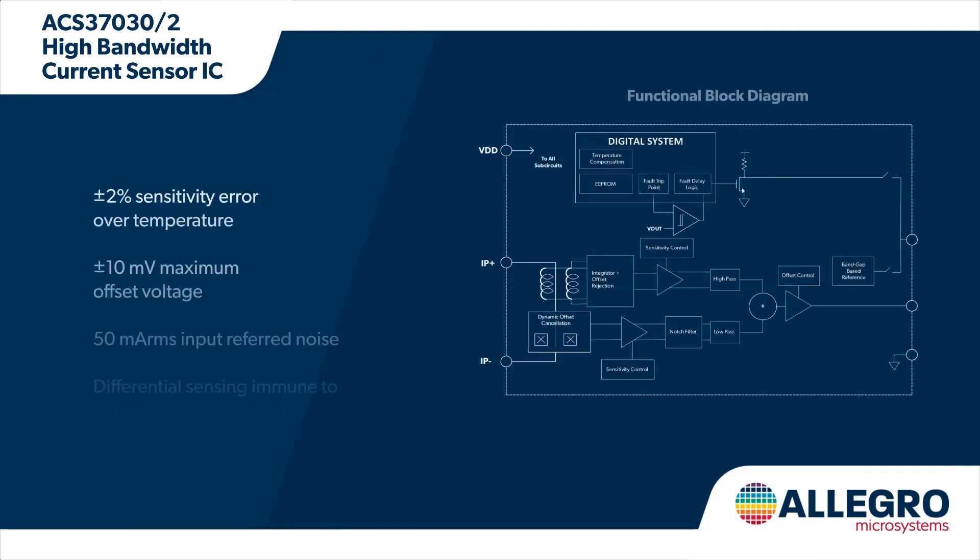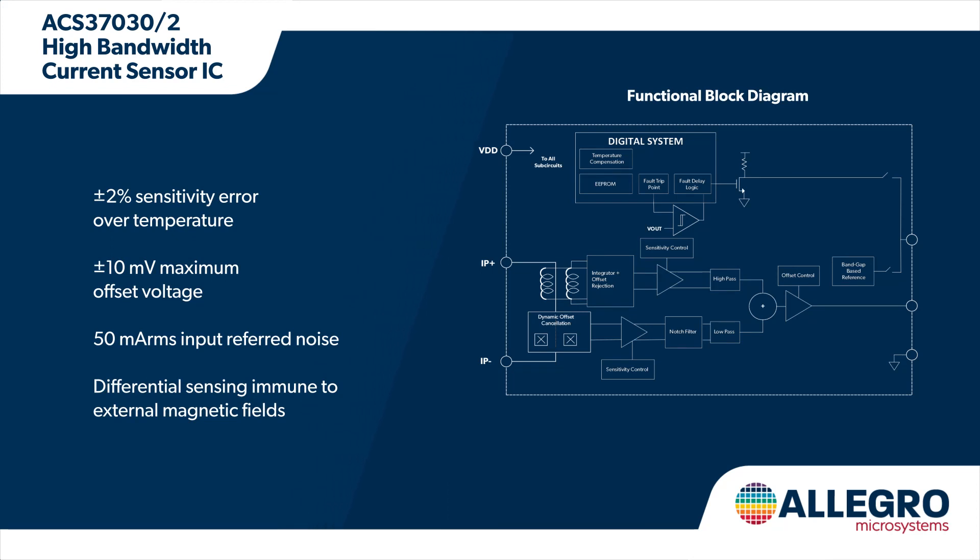The current sensor ICs have low resistance integrated conductors and can measure up to 65 amps of current. They are galvanically isolated using a magnetically coupled construction and sense differentially, producing high accuracy and low noise measurements that enable precise system control.